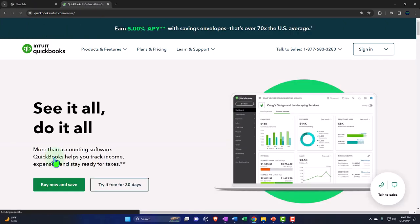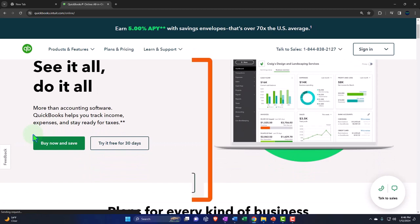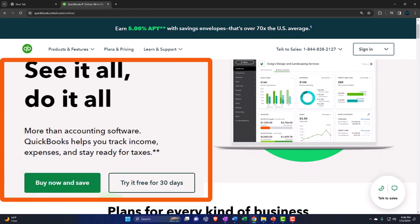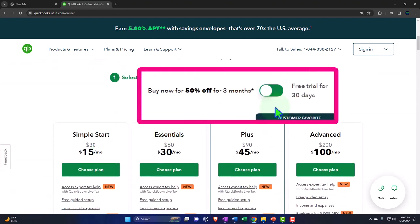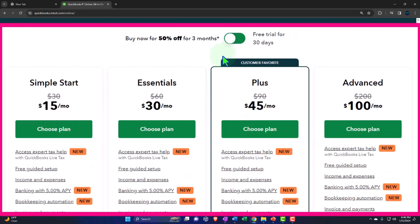We're going to go into QuickBooks Online. This page might change from time to time, but you'll usually see the free 30-day trial up here — 'try it free for 30 days.' This little toggle component has been in pretty much the same format for a long time. If you see options to purchase without the toggle, there's probably another web page that does have the toggle — you're probably just in the wrong page. This toggle allows you to pick between the free 30-day trial versus purchasing the software.